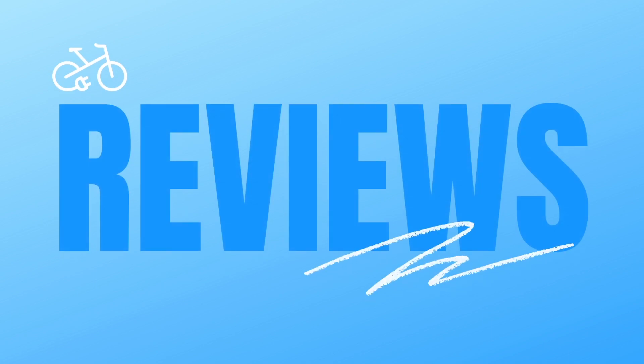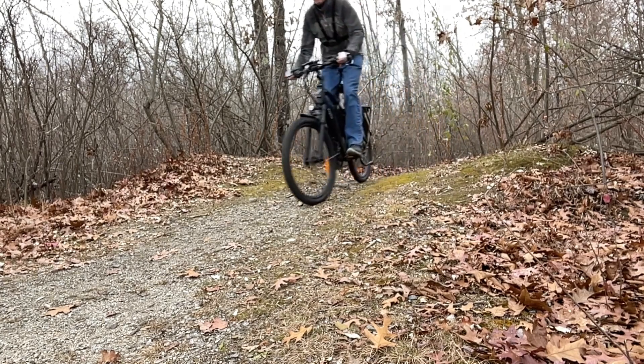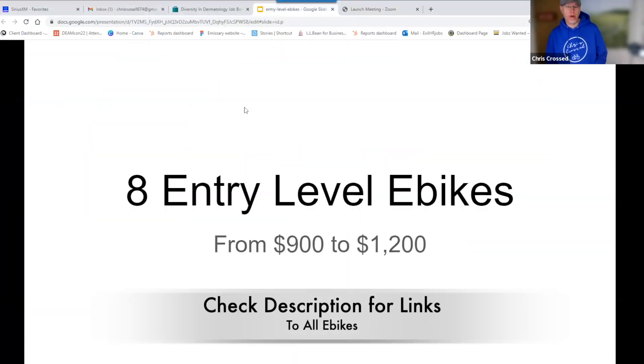What's good e-bikers? So if you're looking for a cheap entry-level e-bike, I've got eight of them on today's show. Eight entry-level e-bikes from $900 to about $1,200, so it won't break the bank. These are perfect e-bikes for the casual rider — not hardcore e-bikes that cost $2,000 or more, no mid-drives. Just your basic entry-level e-bikes you can try out for the first time. Great choices for the first-time e-bike buyer.